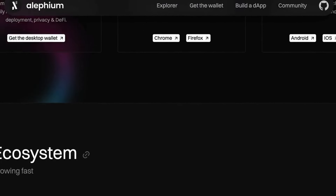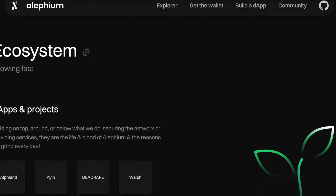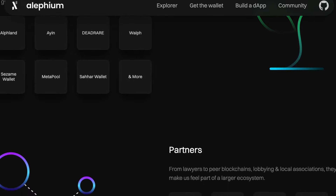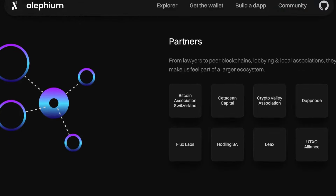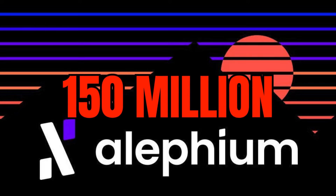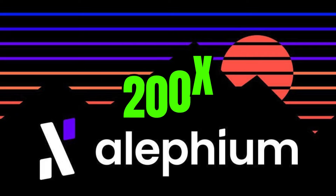In conclusion, Alephium is a groundbreaking Layer 1 platform that could revolutionize our interaction with decentralized applications. Its hybrid architecture, scalability, and efficiency make it an attractive choice for developers. Alephium currently has a market cap of only $150 million, and we believe the project will hit a market cap of at least $30 billion in a bull run — that is a crazy 200x from here.